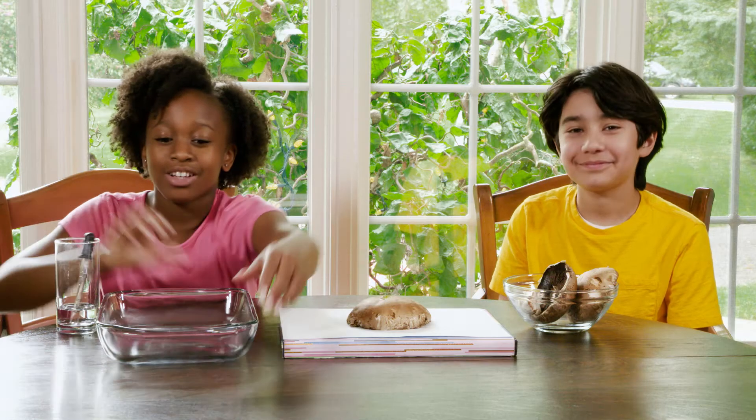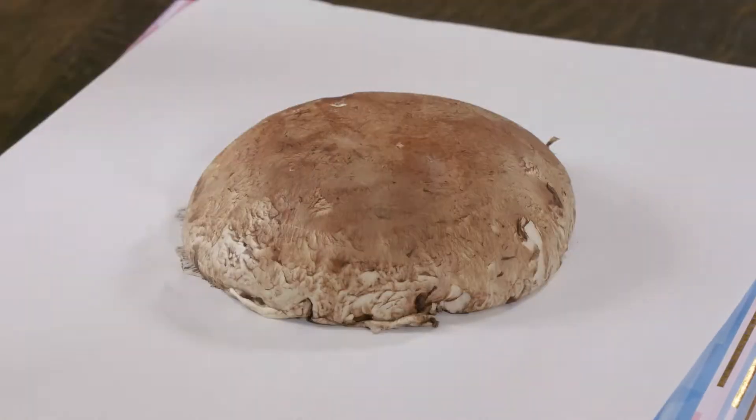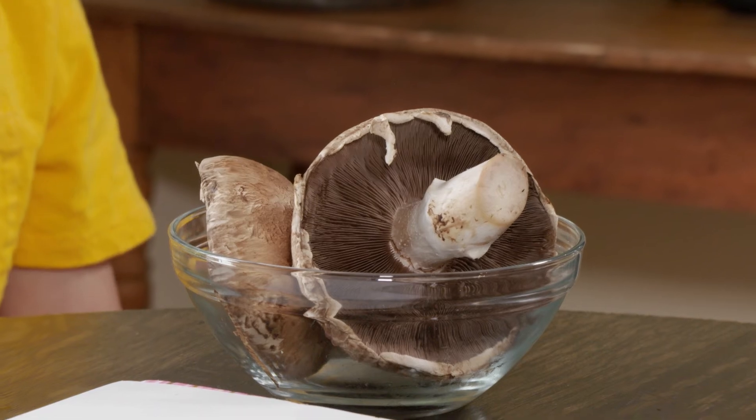Cover it with a shallow dish, then put it in a cool, dark place. We let this one sit for a couple of days. Now carefully lift your cap to reveal your spore print. The millions of spores fall straight down and make a pattern that looks just like the gills of the mushroom they fell from. If you don't get a good print, try again — every mushroom is different. And if you leave your spores in a safe place, you can grow fungus years from now.